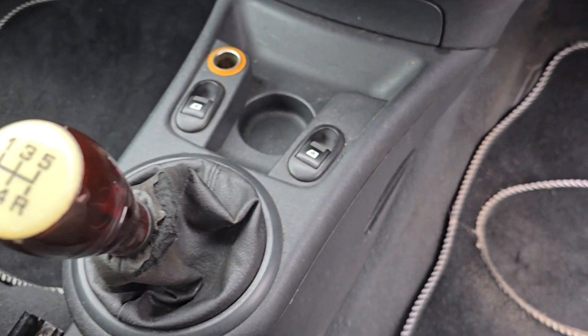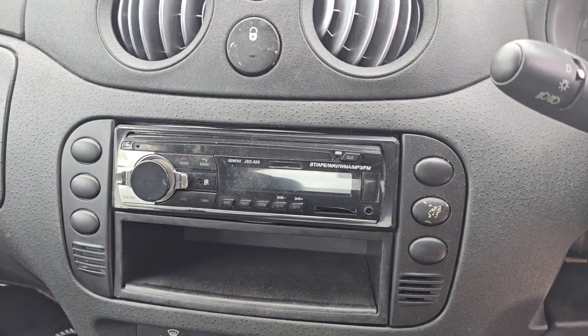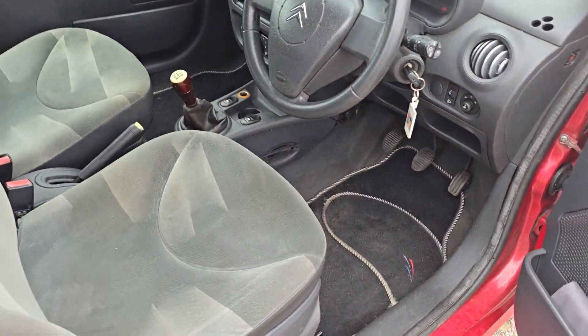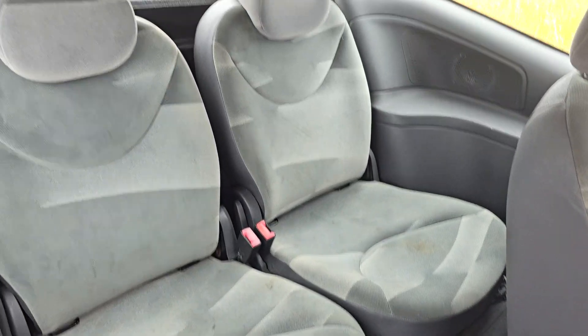We've got cup holders, electric front windows, and climate control. We've also got a multimedia system with the date and time displayed, and all that good stuff in the glove box over there. Obviously with it being a three door model, you push this down to get into the back and then slide forward and you can jump into the rear seats.